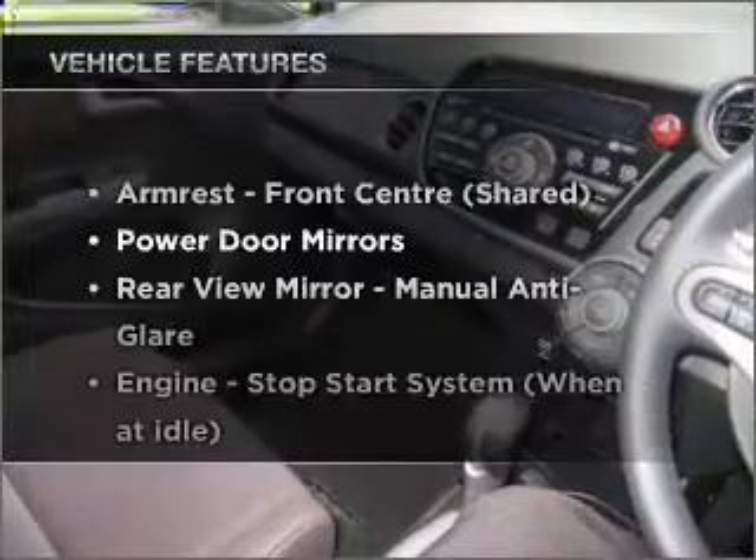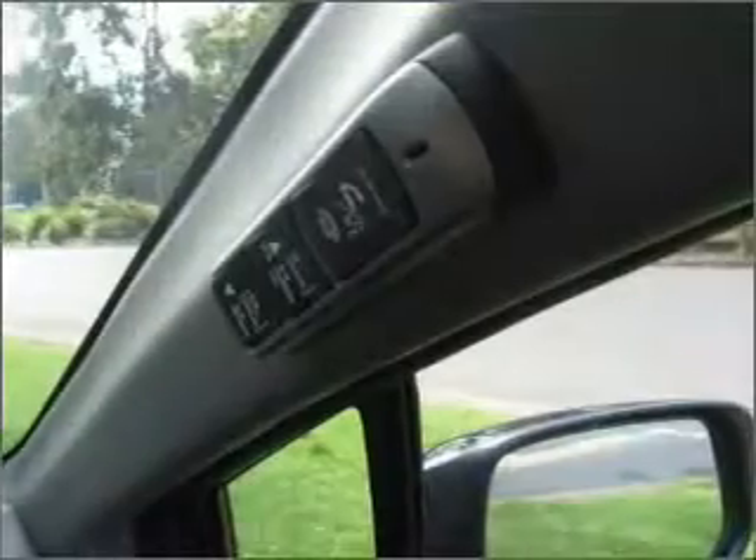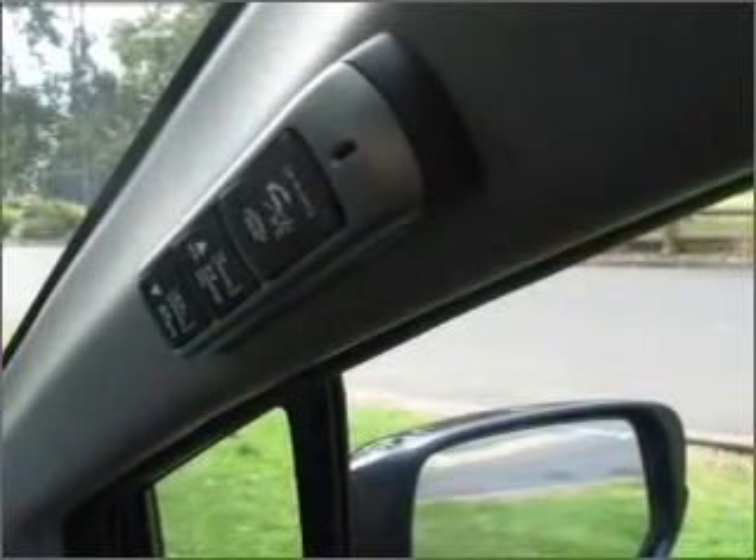Enjoy these notable features that are included in this ride: cruise control, climate control, central locking, power windows, an alarm system, a CD player, and auxiliary input for your MP3 player.